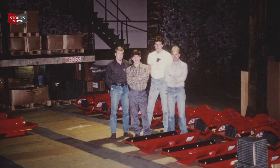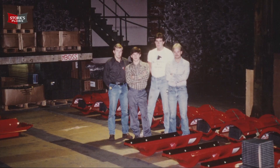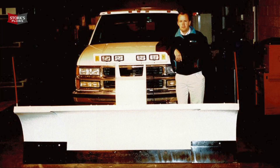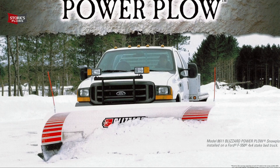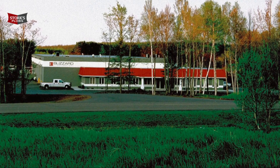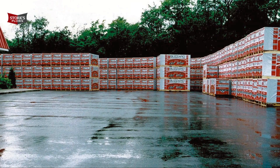But we had our heart in manufacturing and we had this idea of an expanding wing plow. We developed the Blizzard snow plow brand — it took off and we started building plows. I came in from a holiday and my phone was lit up. I picked it up and it was a call from Douglas Dynamics; they wanted to buy our intellectual property.